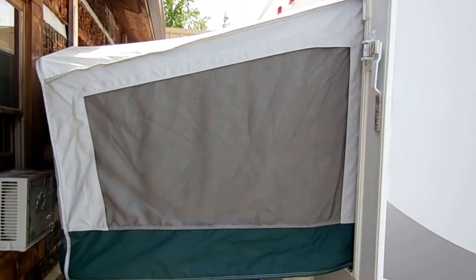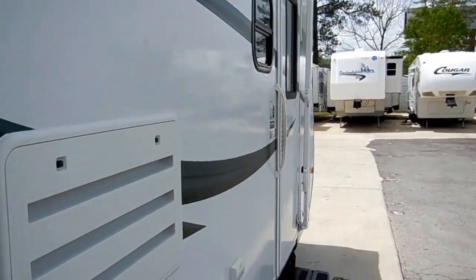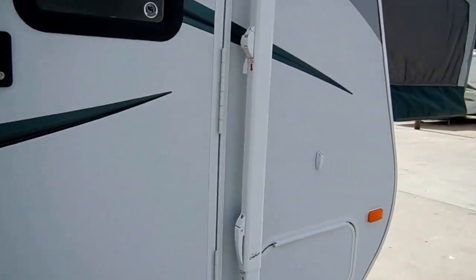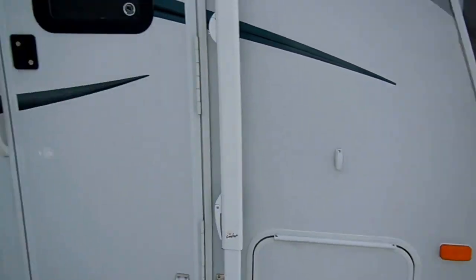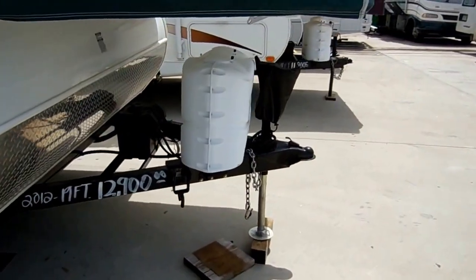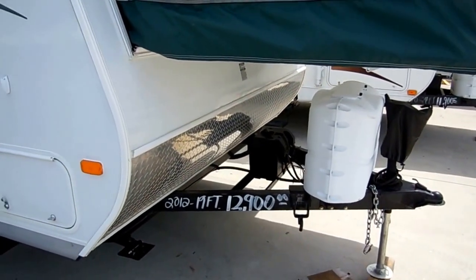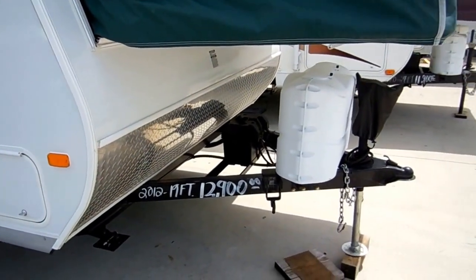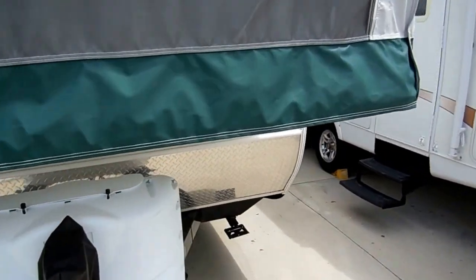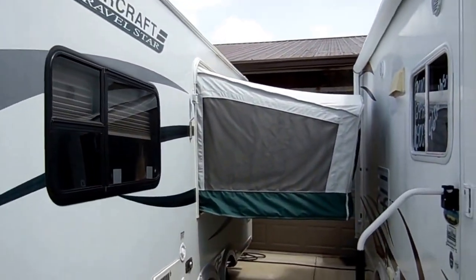Stabilizer jacks. The canvases look great — it's got three pop-outs and all three look like new. No mold, mildew, anything like that. The striping and finish looks like a new one, no delamination. It's got the upgrade power tongue jack, both LP bottles, a brand new battery, diamond shield on the front, and the outside auxiliary shower.